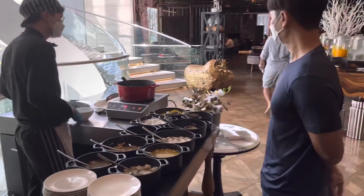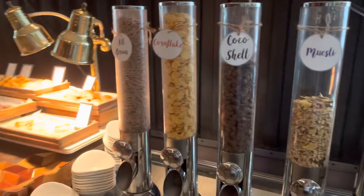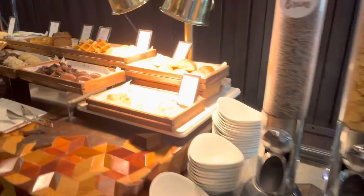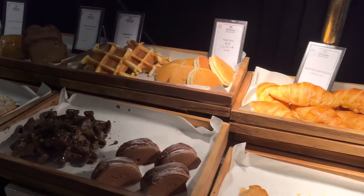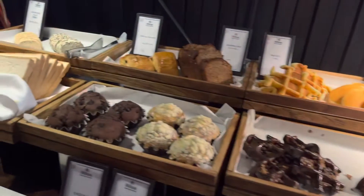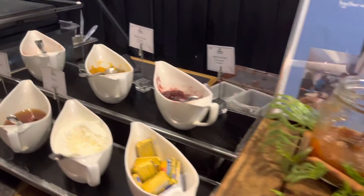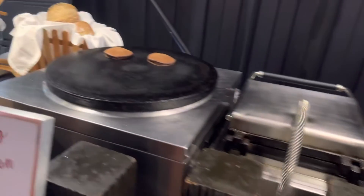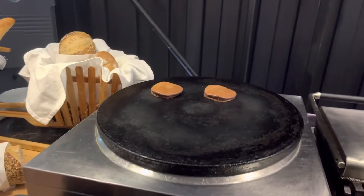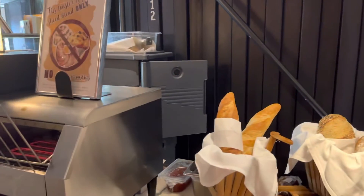What else we got over here? Also a bread station — got cereals and various types of pastries, breads, muffins, jams, various jams, a pancake station, and french bread.